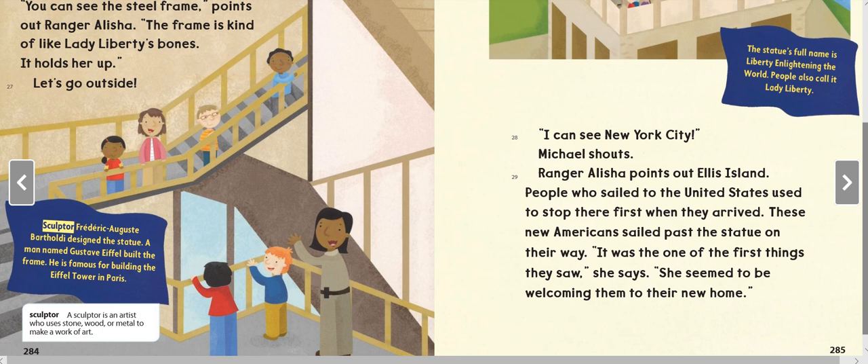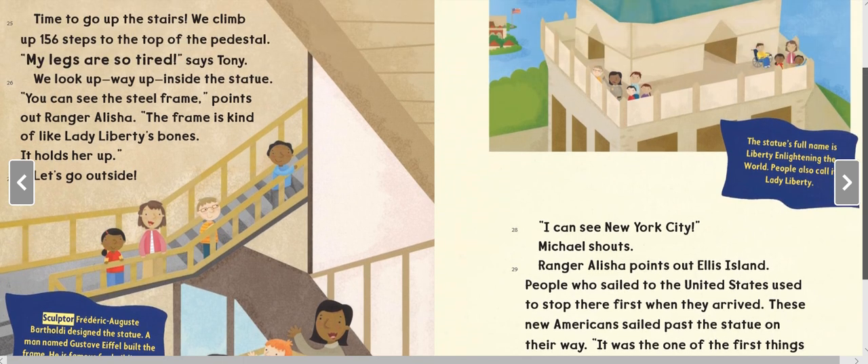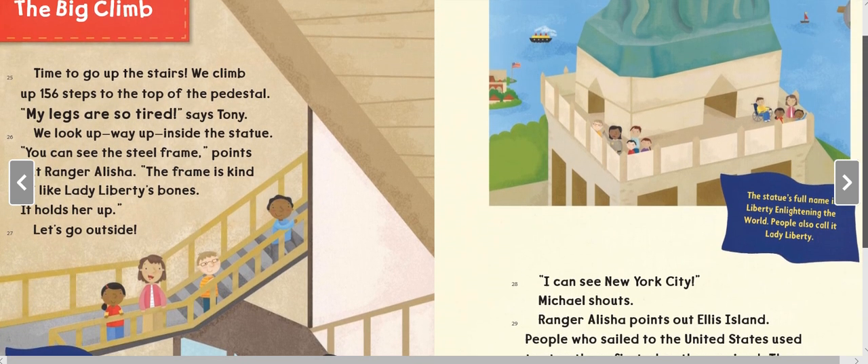'I can see New York City!' Michael shouts. Ranger Alicia points out Ellis Island. People who sailed to the United States used to stop there first when they arrived. These new Americans sailed past the statue on their way — it was one of the first things they saw. 'She seemed to be welcoming them to their new home.' The statue's full name is Liberty Enlightening the World. People also call it Lady Liberty.